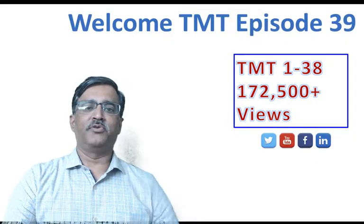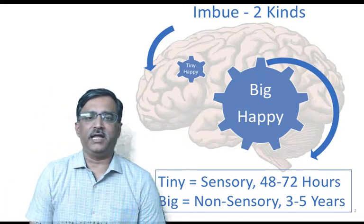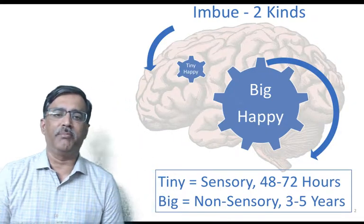Good evening and welcome to the 39th episode. We are going to continue on our imbuing approach. Through our research and work in the areas of happiness and success for the last couple of decades, we came up with this approach of the tiny happy and big happy.